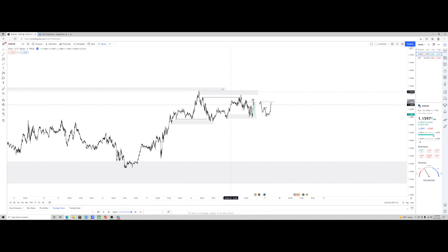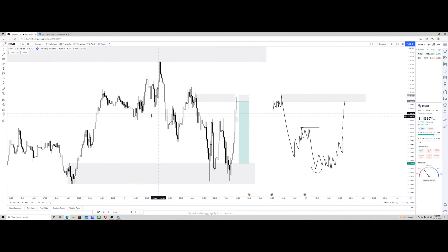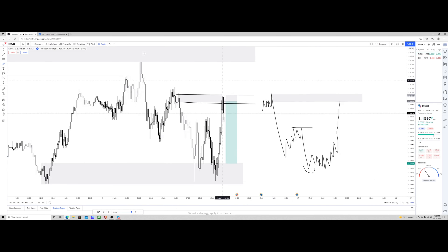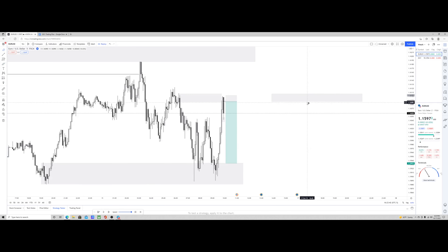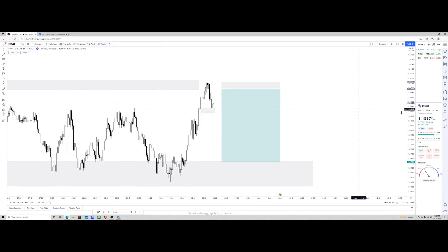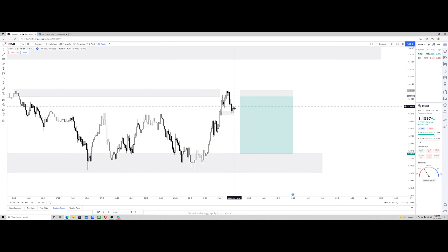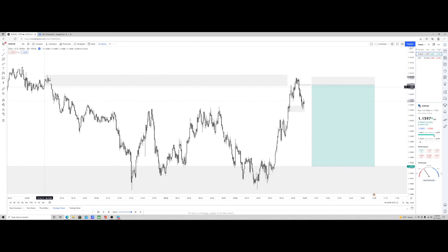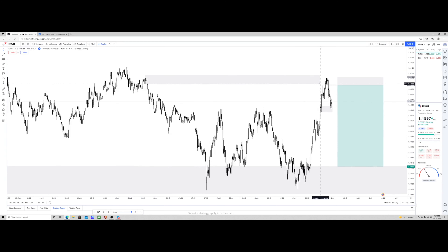The question now poses itself: whether or not this supply is going to be held and if sellers are going to remain in control and take price lower. This is kind of the pattern we're looking at. Now going to the one-minute time frame with all of that information gathered, we now want to gather more information in alignment with what we believe, but on a smaller scale. We can see we have this up-candle sharp drop, little temporary highs here and there, and this area has never been mitigated.